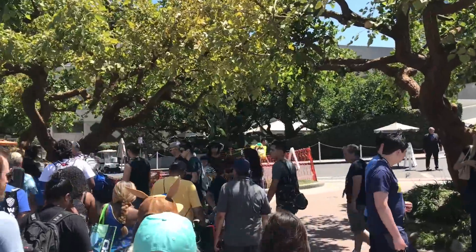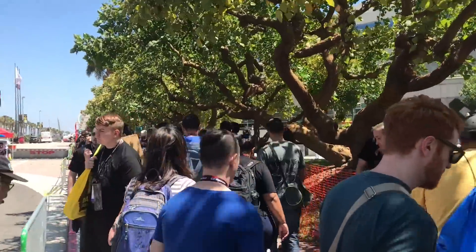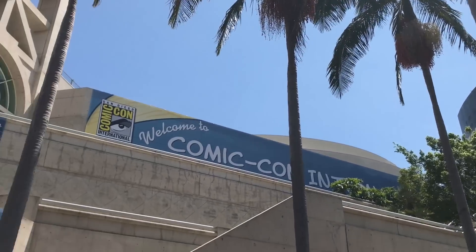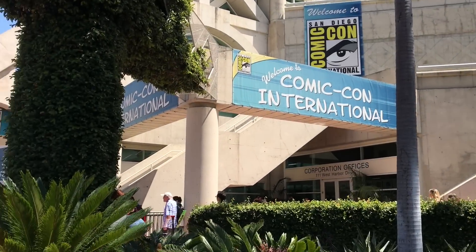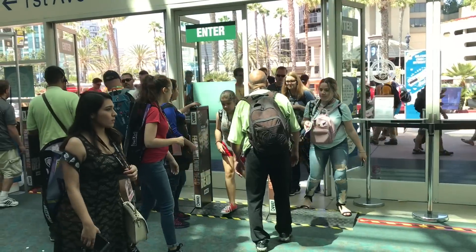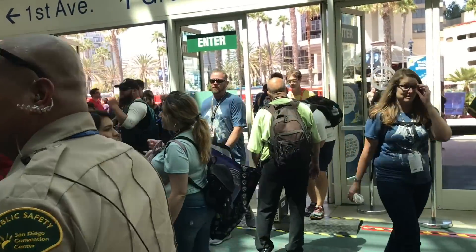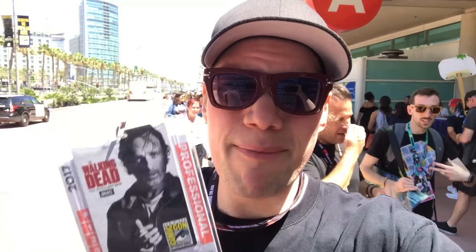Here we are heading over to where you get inside the convention. As you can see, it's very busy. It's Friday today, and Friday is one of the busiest days, but Saturday is the all-time busiest day here. At the main entrance, you take your pass and scan or tap it in. This is the second year they've had the tap-in pass. In the past you just showed your badge to get in, but now you scan it to keep people from faking the passes.